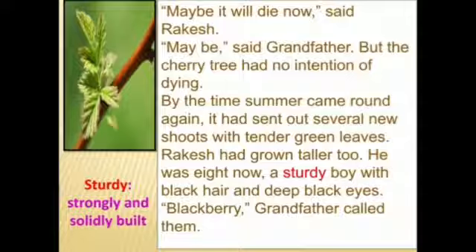By the time summer came round again, the tree had sent out several new shoots with tender green leaves. Rakesh had grown taller too — he was eight now, a sturdy boy with black hair and deep black eyes. Sturdy means strongly and solidly built. Just as the cherry tree came up with all new green leaves and grew taller, Rakesh had also grown taller.